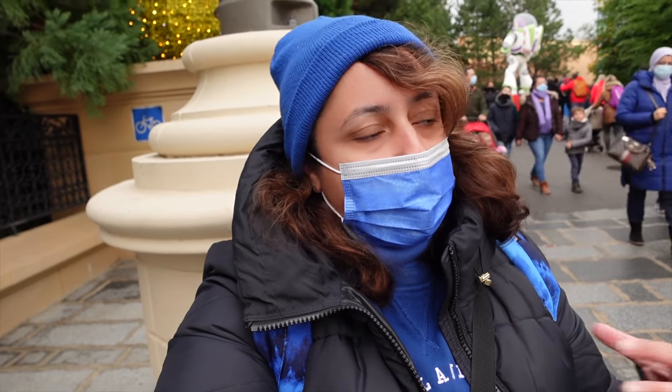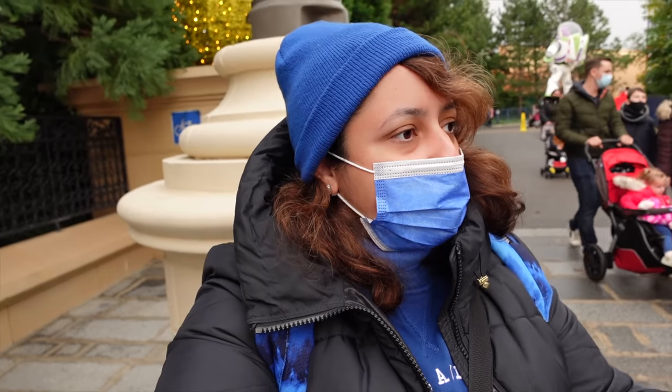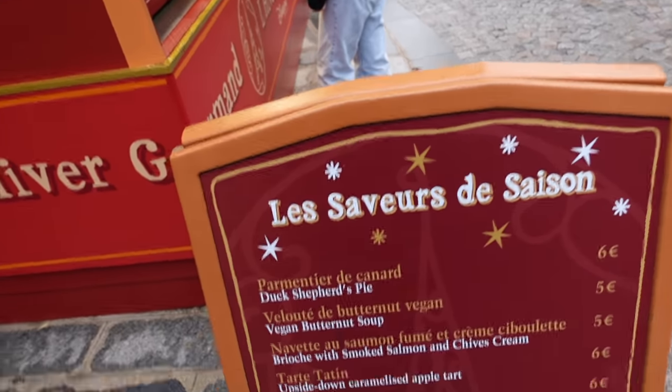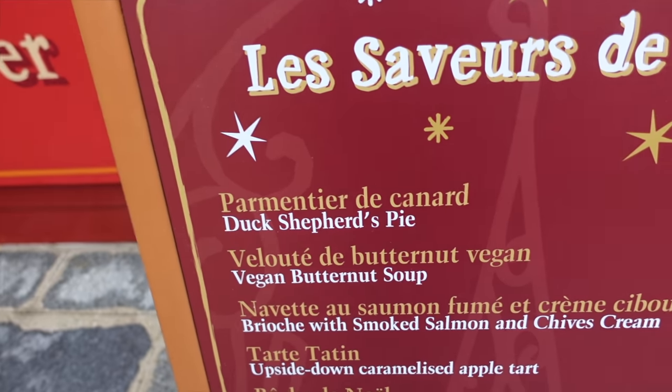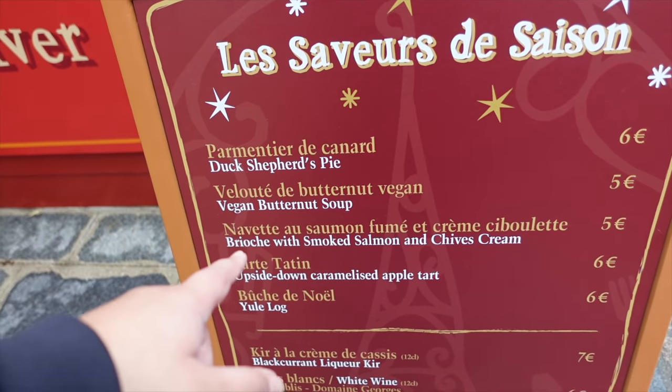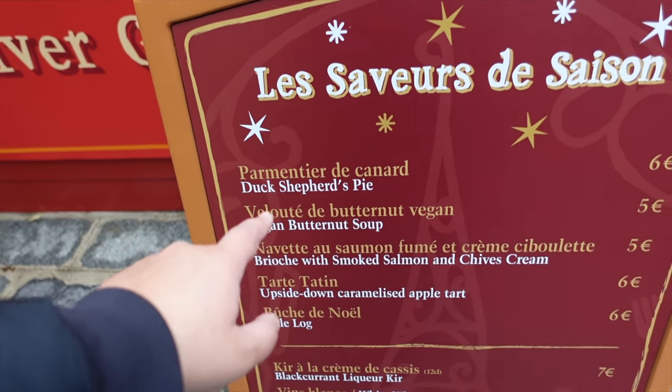I think I'm going to go for proper food first and then, depending on which stand, if there's any kind of desserts that I want, I'll have that last. The first stand here is called Les Saveurs de Saison and the menu has Dutch Shepherd's pie, which is intriguing to me. Vegan butternut soup - even though this isn't a vegan stand, they do offer one vegan option.